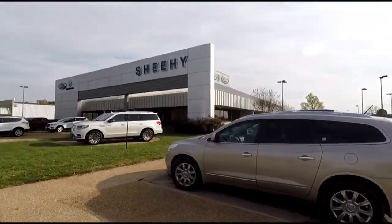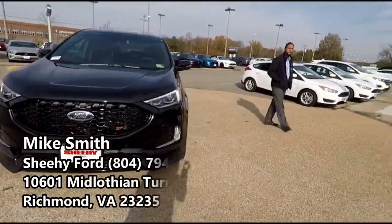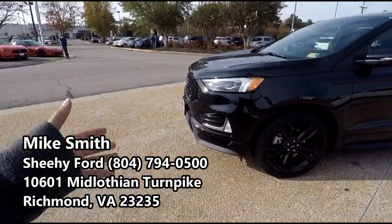What's going on guys, it's Alex back with another video. Today we're gonna be reviewing a 2019 Ford Edge ST. This is actually a new platform that they have here at Sheehy Ford, off of Midlothian Turnpike. I do have my salesman Mike here with me.